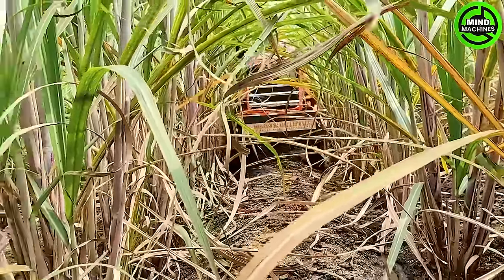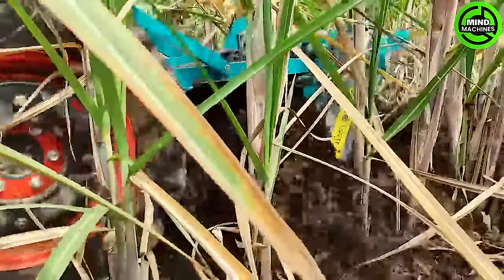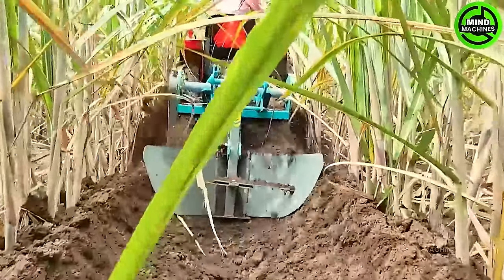The Kubota 8211-N is a trenching machine engineered to create furrows in agricultural fields. With its advanced technology and sturdy build, it stands as an efficient and dependable tool for soil preparation prior to planting.